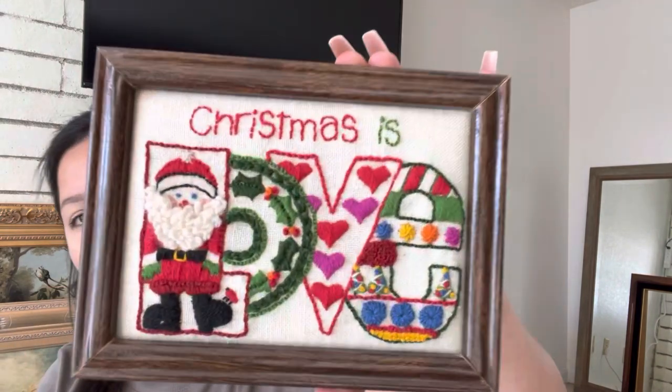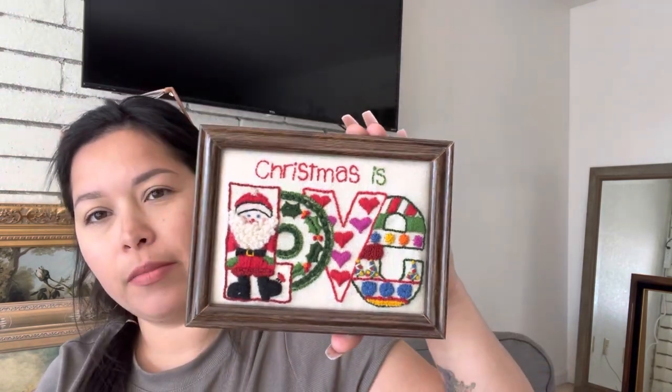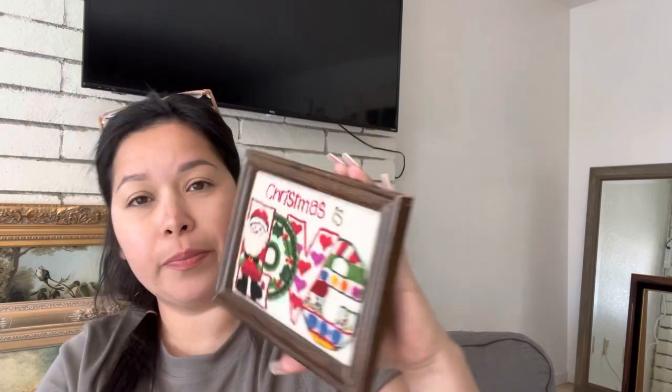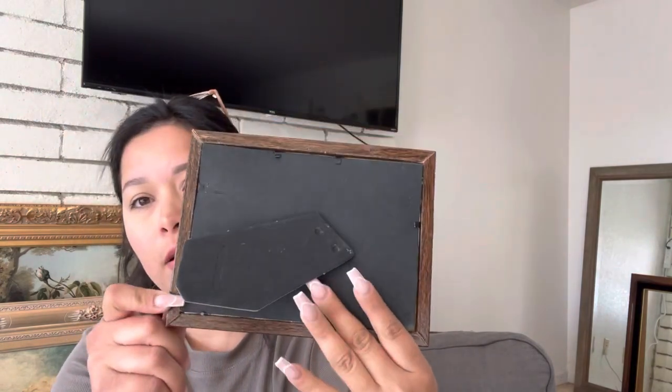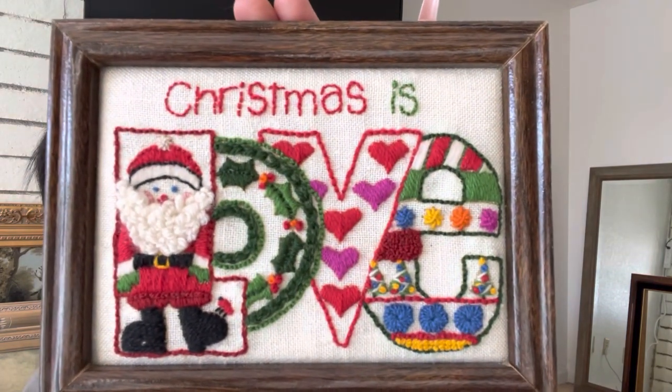I don't know if I showed you guys this frame from a previous haul, but it's this little Christmas embroidered frame. I think it's just really cute. It has a little back and there's a lot of nice detail — it's so pretty.